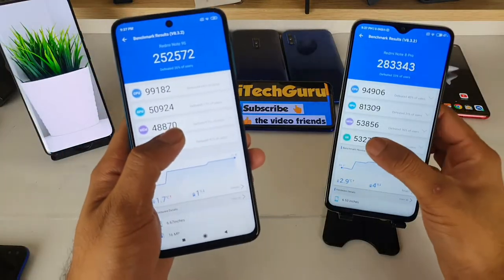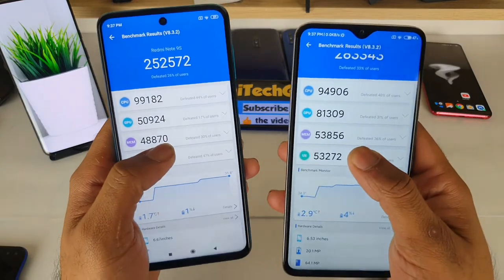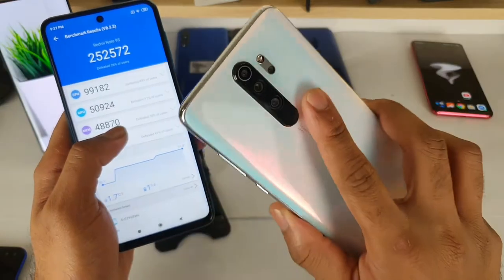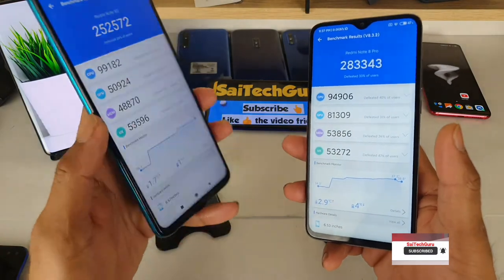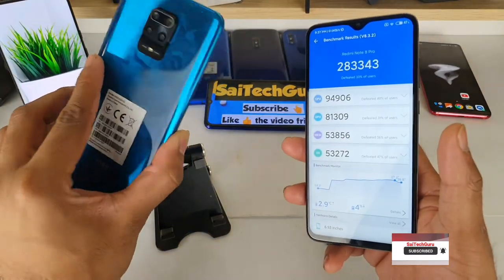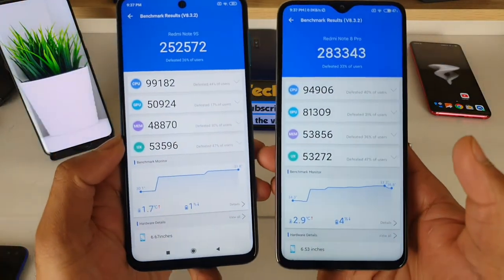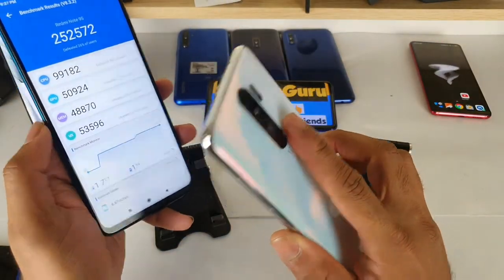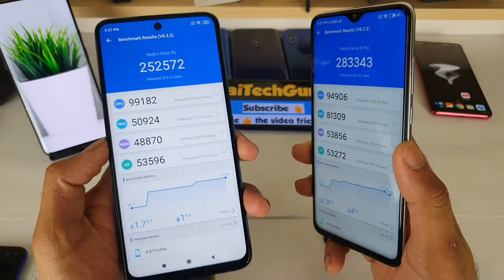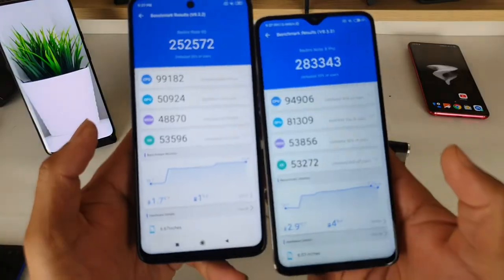We have the Note 9 Pro and Note 8 Pro here. We will get the best processor scores for the Note 8 Pro. You can compare the Note 9 to Note 8 benchmark scores.